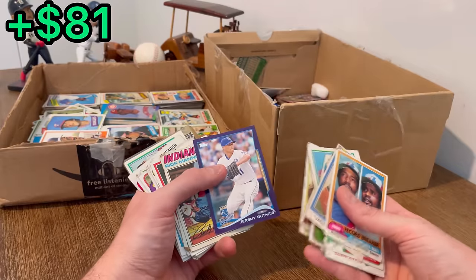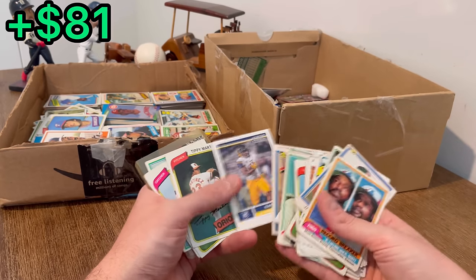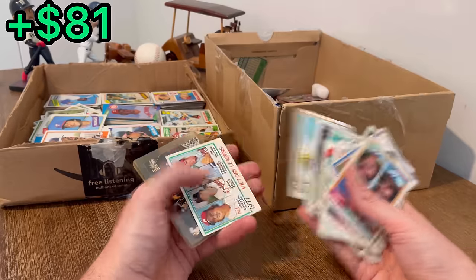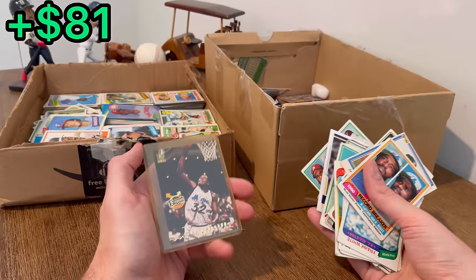Jeremy Guthrie on the purple, Bill Buckner 1977 card — we will do that as the next easter egg. Rollie Fingers. Those are Steve Carlton and Jim Palmer victory leaders from 1977.